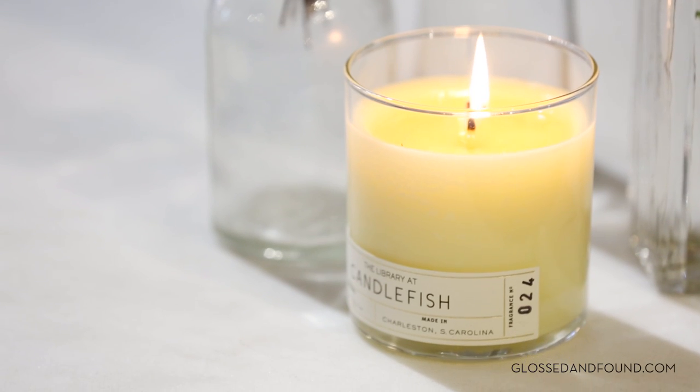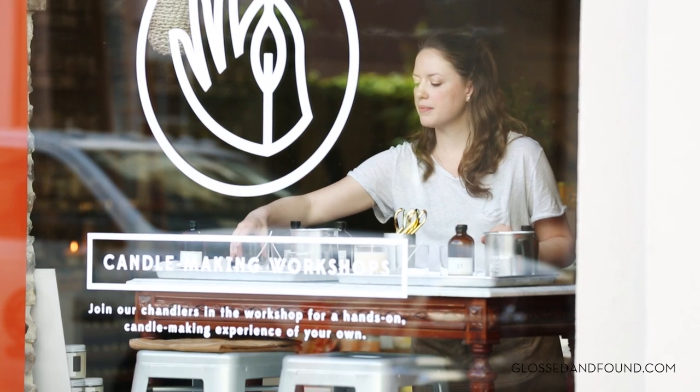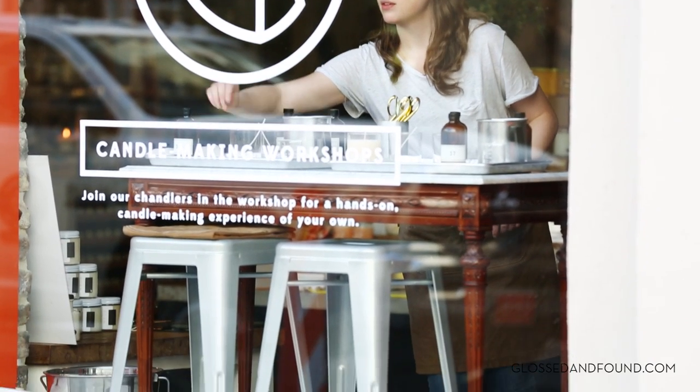Hello! I'm super excited to be at Candlefish. We're excited to have you. Thanks so much, Jordan. So today we're going to pick out a fragrance, make the fragrance, pour the candle. And that's it. Oh my gosh, it's pretty easy peasy. We'll show you the whole candle making process.